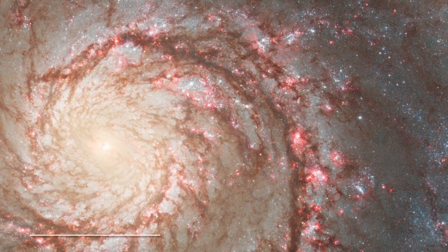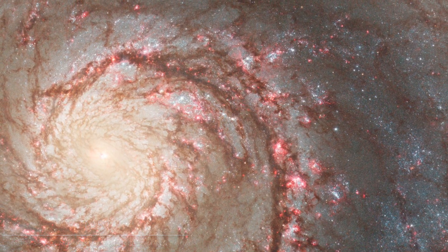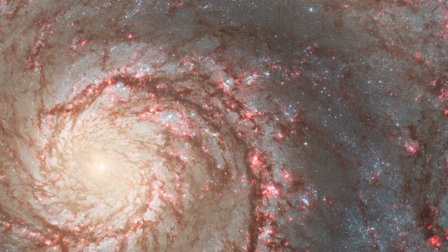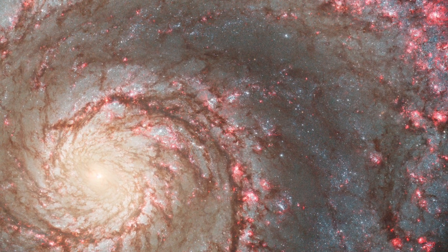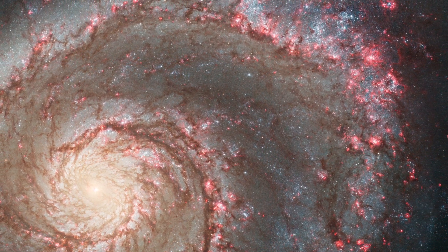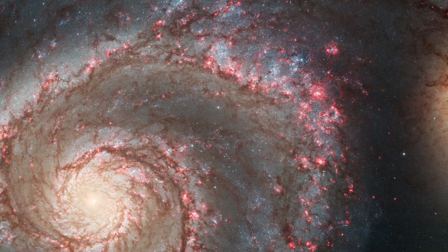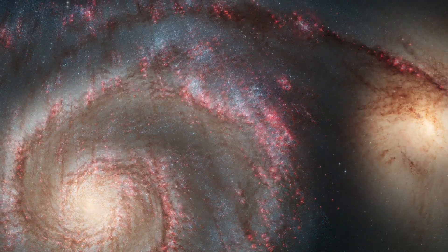M51, the Whirlpool Galaxy — a favorite deep sky target among astronomers. One characteristic that is often overlooked when it comes to this majestic galaxy is its interaction with NGC-5195, a small, irregular galaxy that is tugging on one of the spiral arms of M51. The tidal forces between the two galaxies have sparked a young, star-forming region of space, which was all captured by the Hubble.